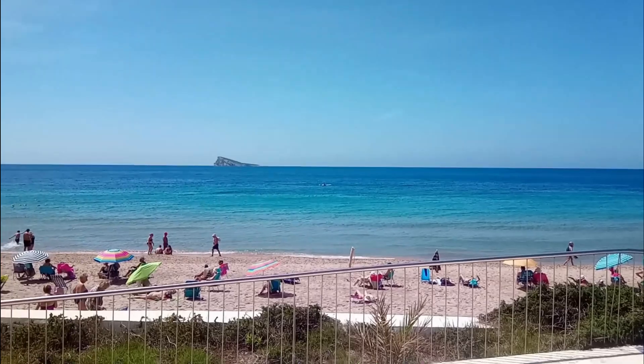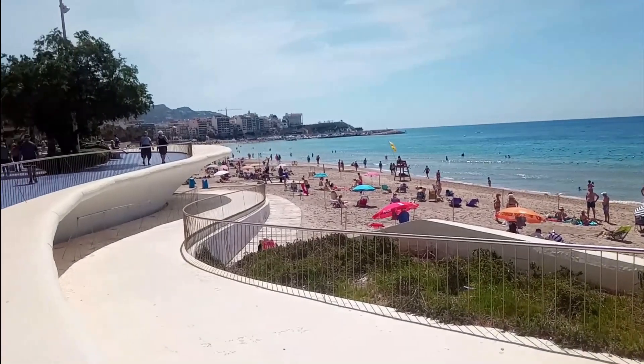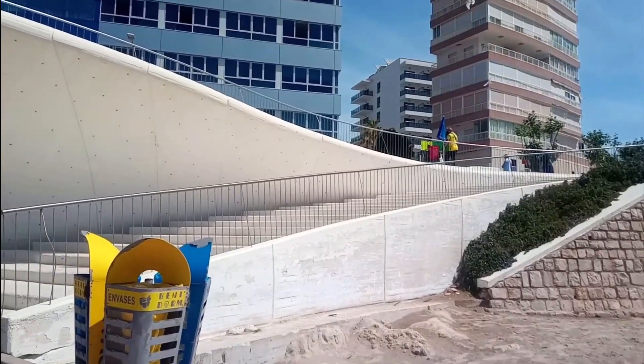Today's news is about the Poniente side of Benidorm, which is widely recognised not only for its award-winning beach but also for its beautiful coloured promenade, the Paseo de Poniente, which undulates along the whole beachfront imitating the shape of the waves.